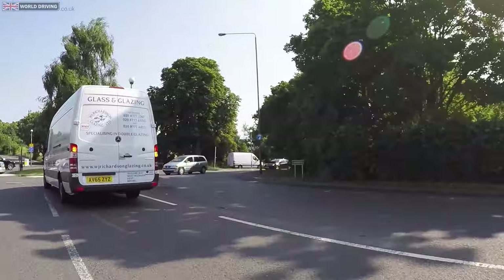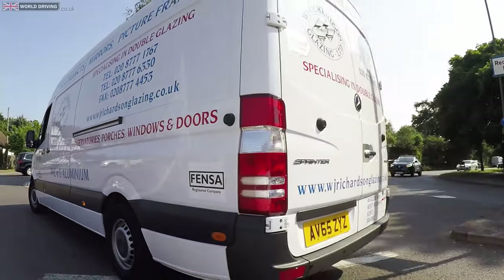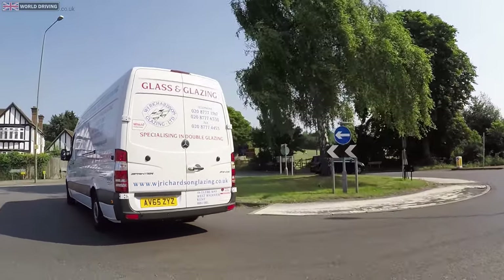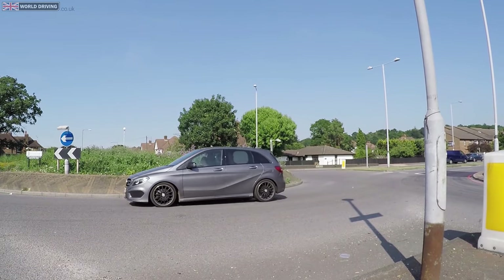I'm turning left at the roundabout but my view is blocked by this van, so I'm just going to wait for the van to move first. Now I can see it's clear — I can go.